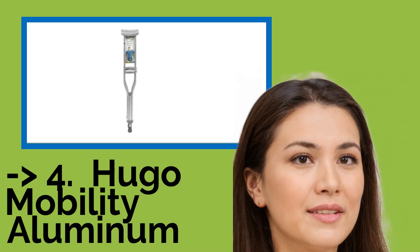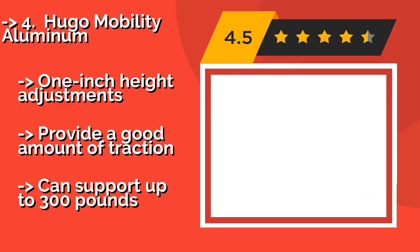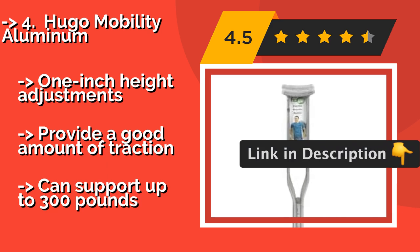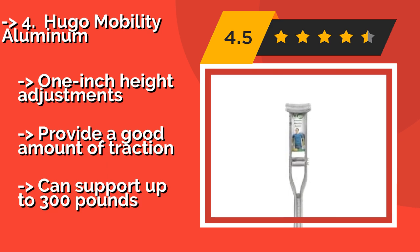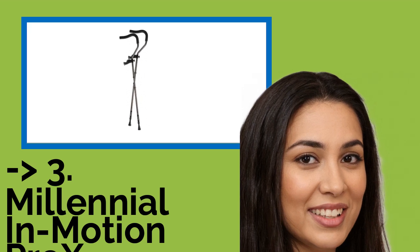The Hugo Mobility Aluminum, approximately $24, features soft cushioned hand grips and underarm pads that are washable and resilient to perspiration. Offered in three size ranges at an entry-level price, they are a sensible choice for short-term use. One-inch height adjustments provide a good amount of customization, and they can support up to 300 pounds.